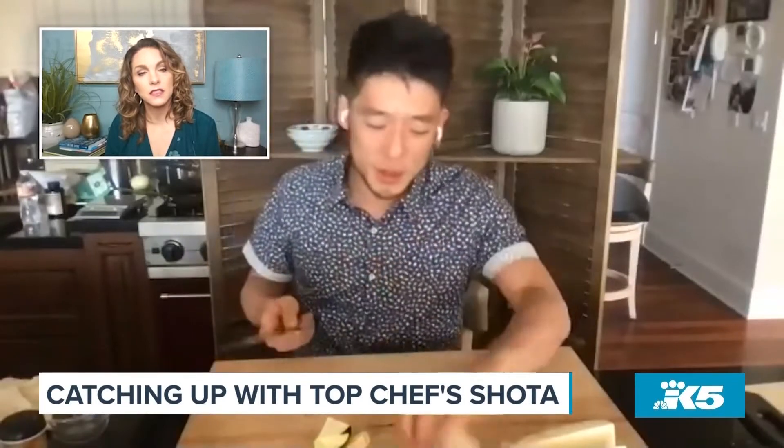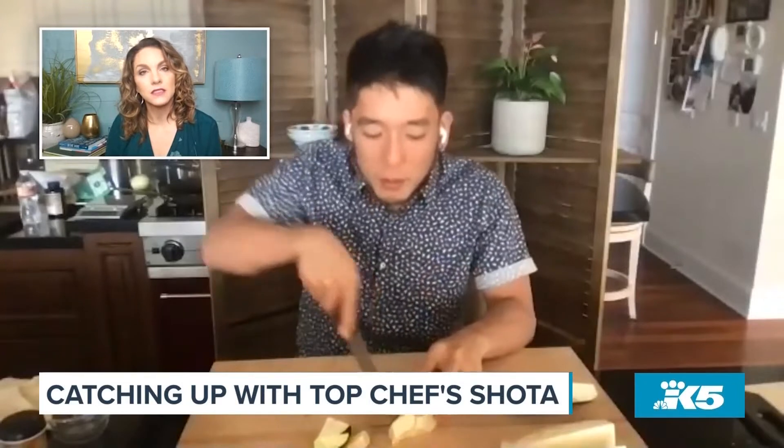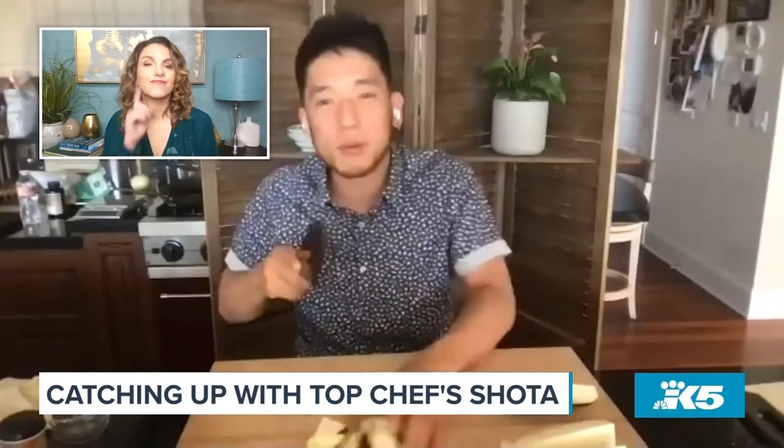My chef always said something — the only reason why people say they don't like specific ingredients is because it wasn't prepared properly the first time they tried it. Take that, grandma — I'm just kidding, grandma.